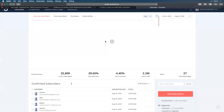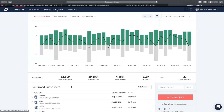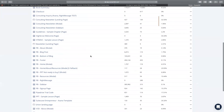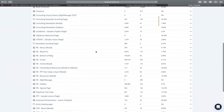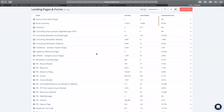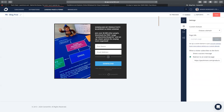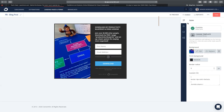With ConvertKit, if you go to the landing pages and forms tab, these are all the opt-in forms I've created for my website. Not all of them are being used at the moment because I've replaced a lot with RightMessage. But basically I can create a simple opt-in form. ConvertKit makes it really easy to design the layout — the headlines, images — and I can choose what information to collect. In the settings I can even choose what happens when somebody fills out the form.